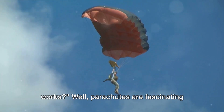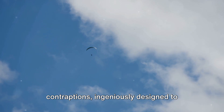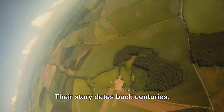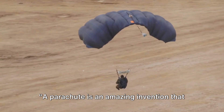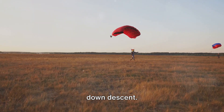Have you ever wondered how a parachute works? Parachutes are fascinating contraptions, ingeniously designed to decelerate descent. Their story dates back centuries, evolving over time. They're pivotal in reducing speed, ensuring a safe landing. A parachute is an amazing invention that uses the principles of physics to slow down descent.